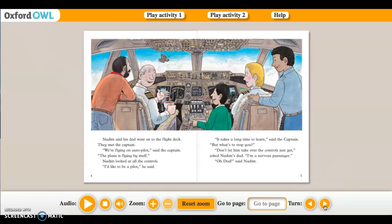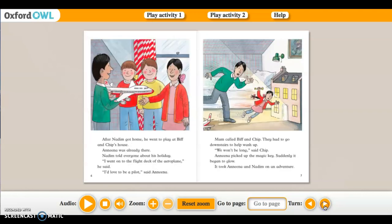'It takes a long time to learn,' said the captain, 'but what's to stop you?' 'Don't let him take over the controls just yet,' joked Nadine's dad. 'I am a nervous passenger.' 'Oh dad,' said Nadine. After Nadine got home he went to play at Biff and Chip's house. Anina was already there. Nadine told everyone about his holiday. 'I went on the flight deck of the aeroplane,' he said. 'I'd love to be a pilot.' 'A pilot?' said Anina.